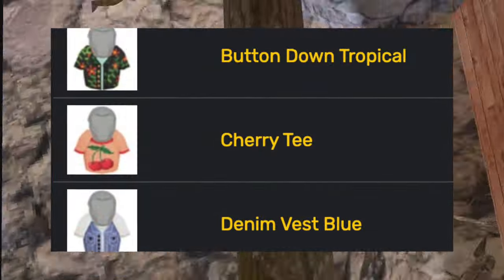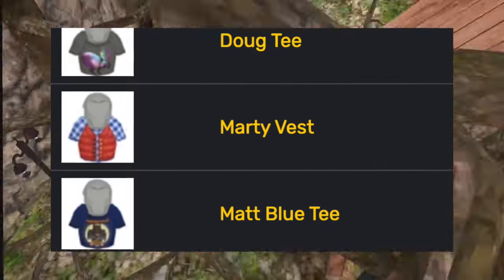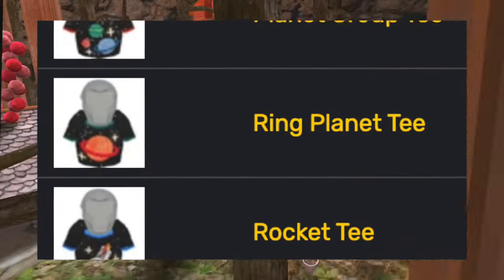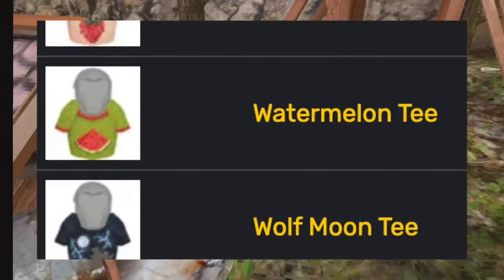And then the daily tee cosmetics: the button-down tropical shirt, the cherry tee, the denim vest, the dug tee, the marty vest, the mac tee, the orange tee, the pineapple tee, the planet group tee, the ring planet tee, the rocket tee, the strawberry tee, the watermelon tee, and the wolf moon tee.